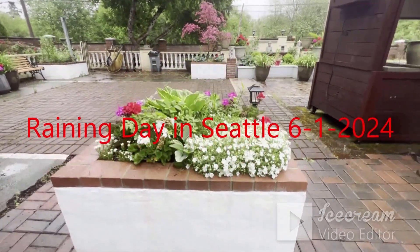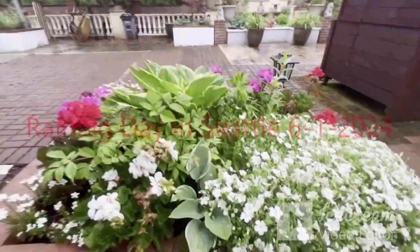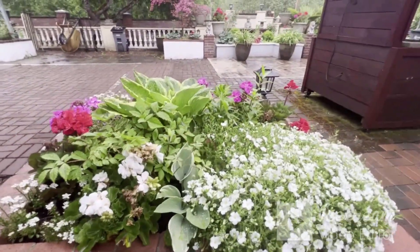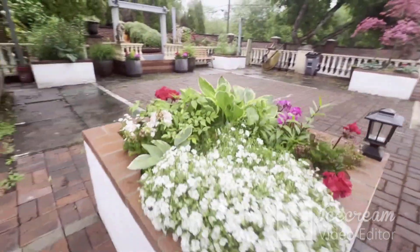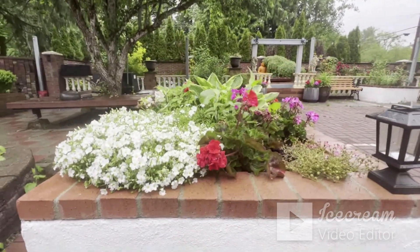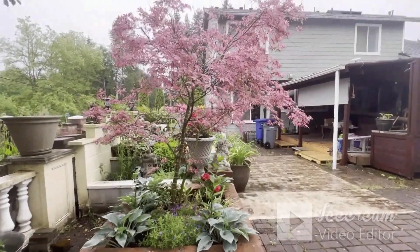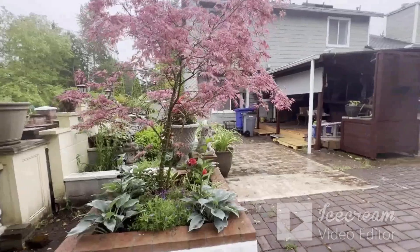Kind of raining, but it looks so pretty. This is my backyard. My Japanese tree here grows.